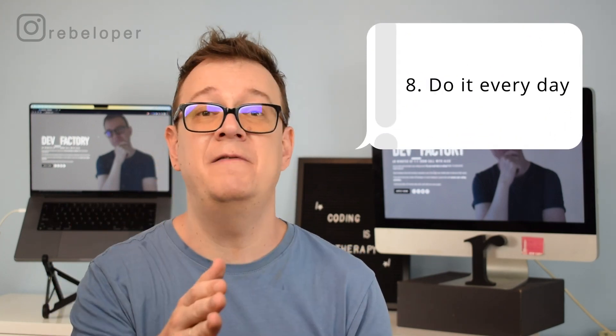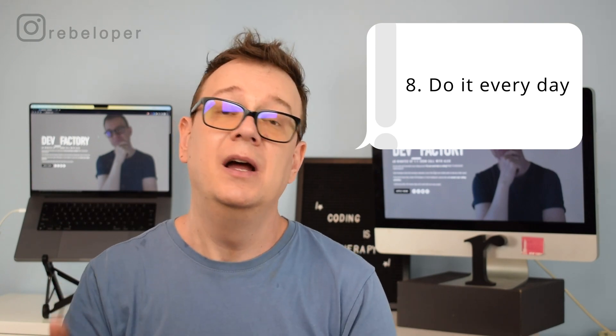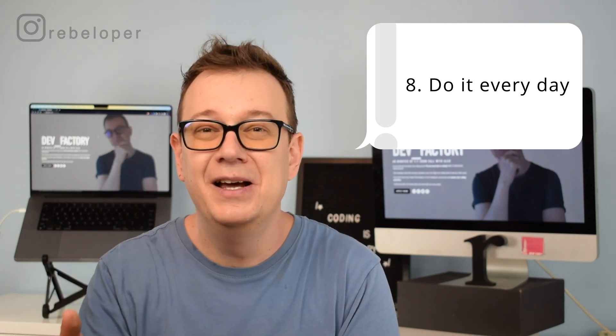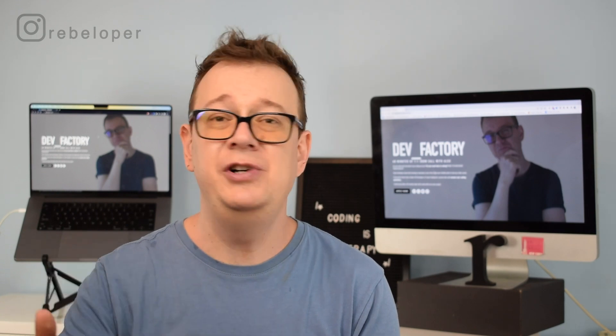Number 8: do it every day. This is a no-brainer — you have to be really consistent. Here comes in the 5-minute developer: if you have 5 minutes a day, you can do this every day. I've been doing this each and every day for the last 11 years, maybe skipping a few days, but I've been consistently at it, and that really, really builds up. So do it every day.